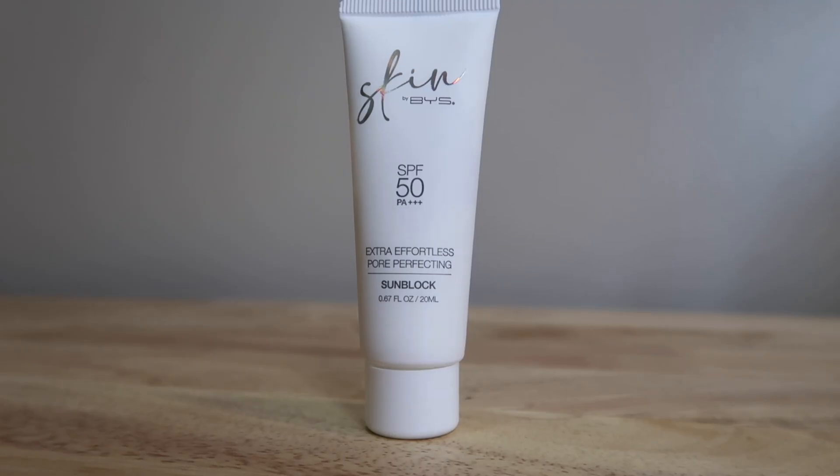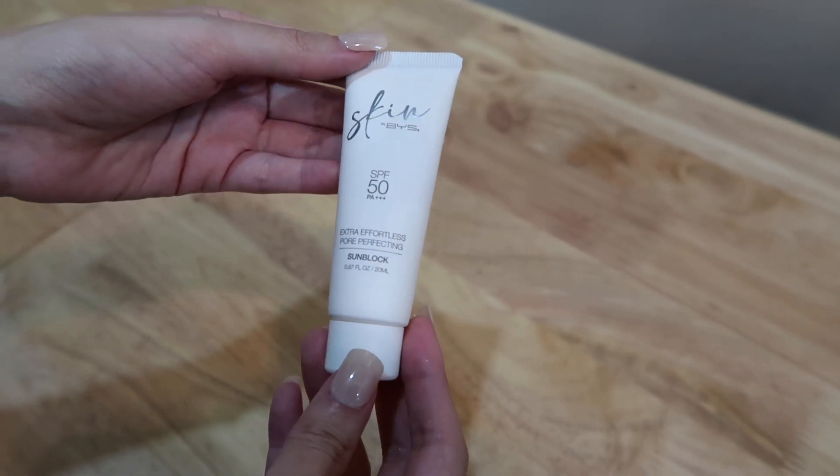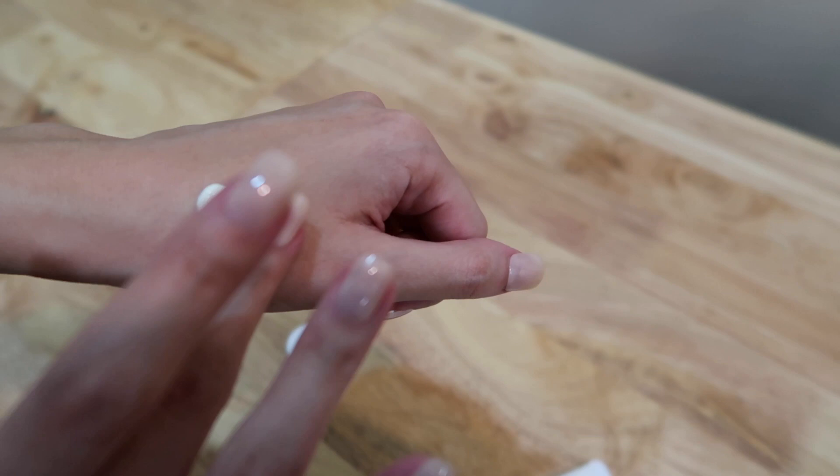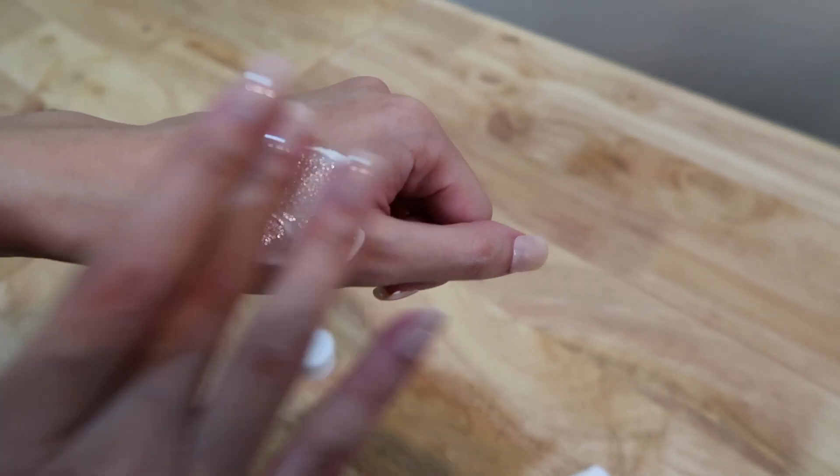For one of our last products, this is the Skin by BYS Extra Effortless Perfecting Sunblock with SPF to protect our skin from the sun. I feel like putting sunblock is one of the most essential steps in our skincare routine that is overlooked by us Filipinas, but it's so important to protect our skin from harmful UV rays. This one helps us have flawless-looking skin, is so easy to apply and blendable, and because of its fast-absorbing quality it made our top 10 list. The 50ml version is only 799 pesos.